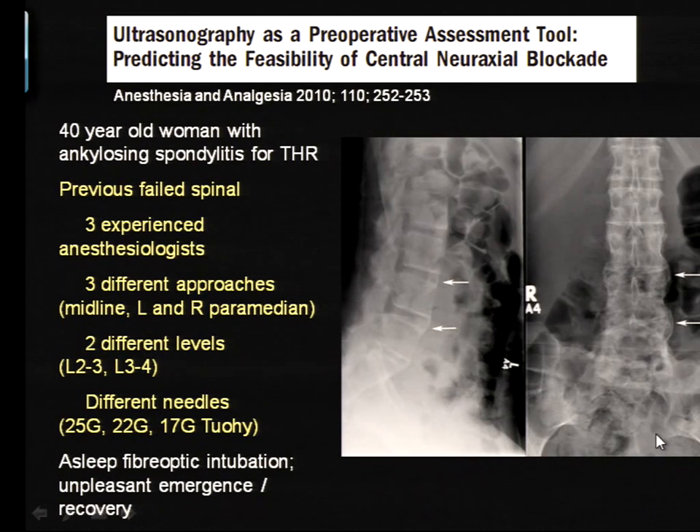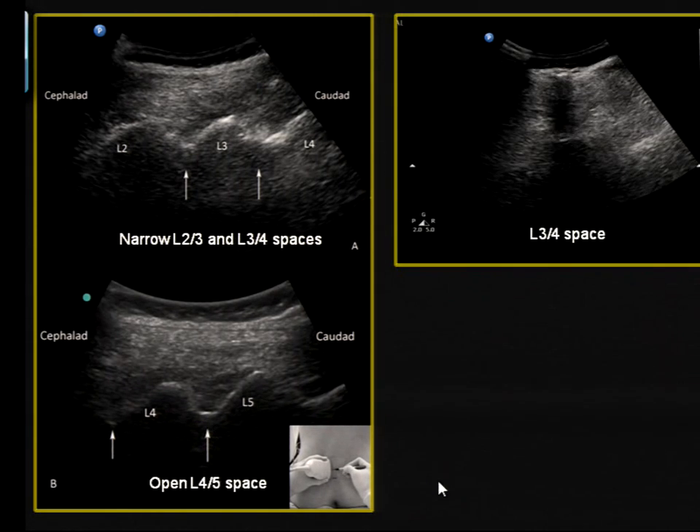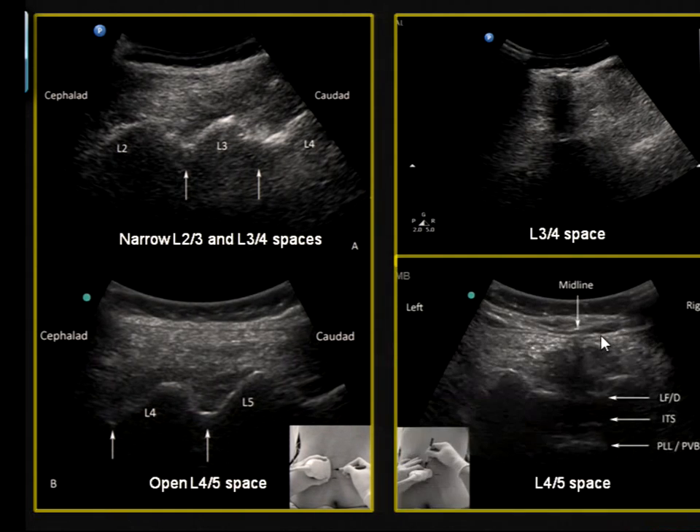They ended up using a fiberoptic intubation under general anesthesia, and she found the whole experience rather unpleasant. When we saw her she was wary about having a similar experience repeated. We brought the ultrasound machine down to the clinic and scanned her. In the paramedian sagittal oblique view, the L2-3 and L3-4 spaces were indeed very narrow — the laminae almost join and we couldn't get a view of the anterior complex. However, at L4-5 there was a much wider space with a shadow of the posterior vertebral body visible, suggesting that space was open. In the transverse view we confirmed L4-5 was wide open. We brought her in, reassured her we'd try just that level, single pass, and we were successful on the first pass.